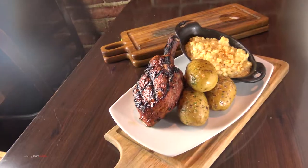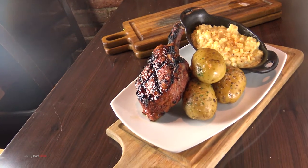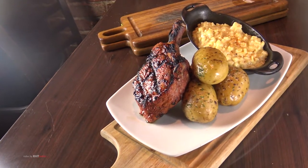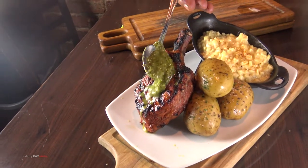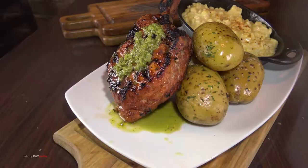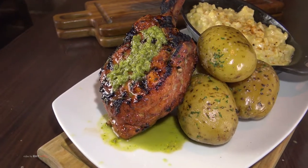The pork chop is about this thick, about this big around — about 10 to 12 ounces. It's achiote rubbed, then we do a gremolata on it, which is made from Serranos. It's got a little spice; it really complements each other.